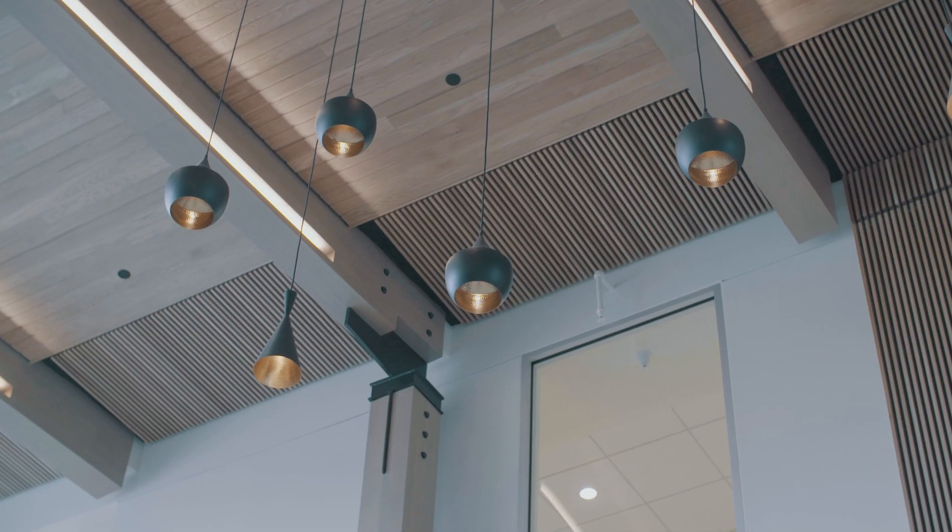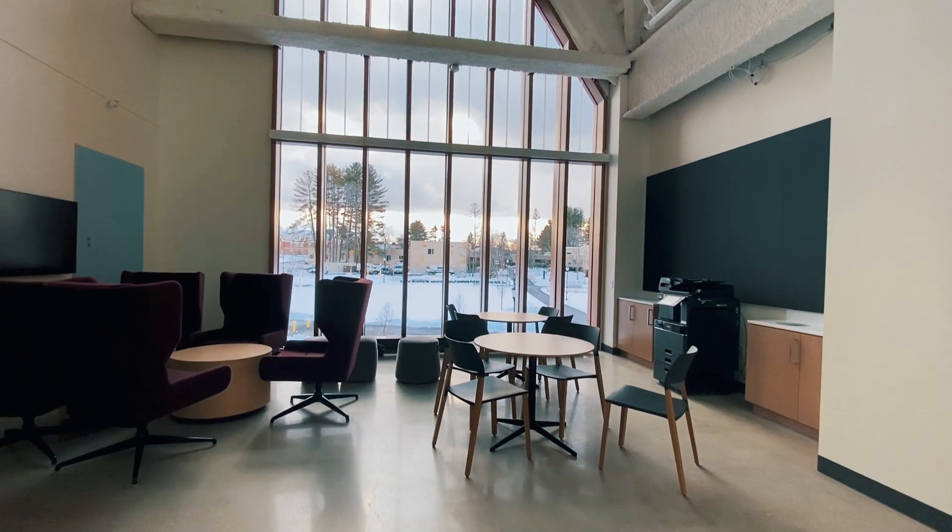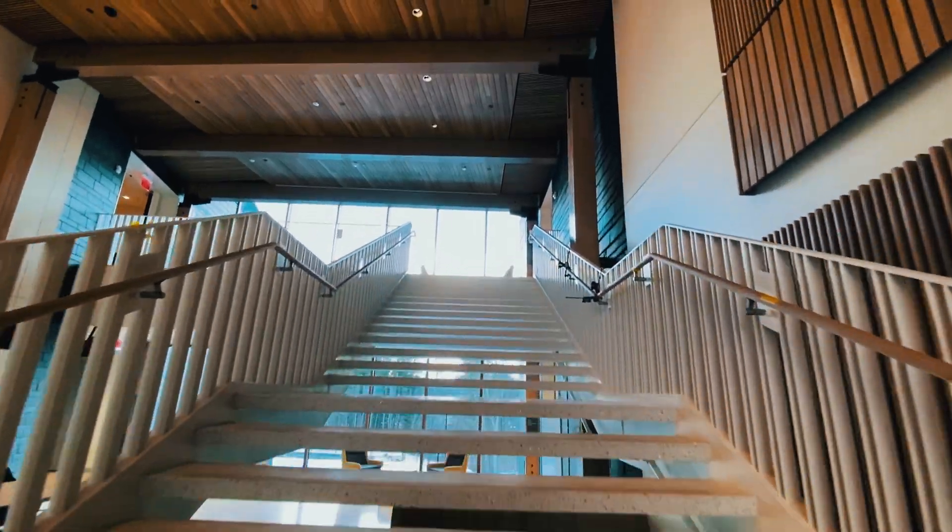It's a 67,000 square foot space where STEM students can access the tools they need to create the world they want to see.